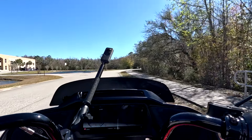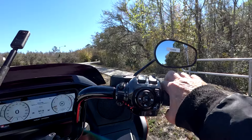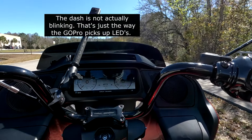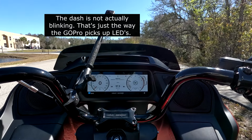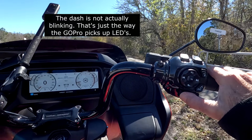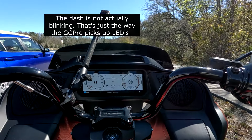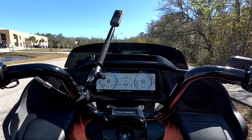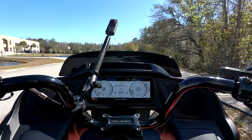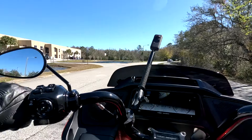I'm going to stop here and check out the different modes. Right now I'm in Sport mode — here's the mode button right here. That's Rain mode. There's definitely a difference in throttle response. That's Road mode — you can absolutely feel that difference. I'll try Road mode right now.